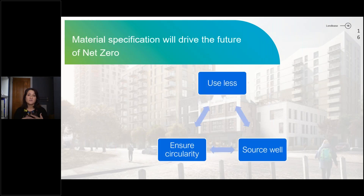In summary, material specification will really drive the future of net zero. Once we've done the work with our consultants using less material and ensuring we're refurbishing as much as possible, we really need to start talking about how we're going to source well. Putting embodied carbon requirements into our specifications allows the supply chain to know what we want to buy and to start investing and providing that. It also leads us to focus on circularity — making sure we're using materials that we know we can use again. We've got a long way to go, but what's really exciting is that in the last three years the industry is really gaining momentum.